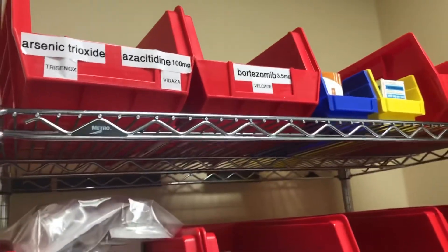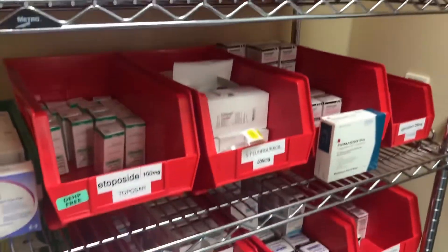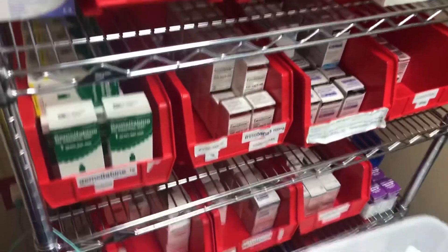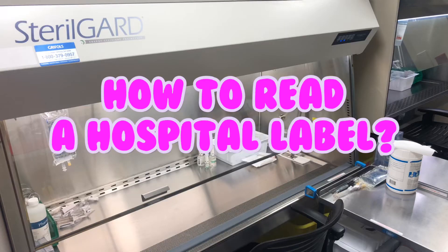These are all of our non-refrigerated drugs, labeled and arranged in alphabetical order. That's a little mini tour of our chemo room! In the next clip I'm going to show you some of the drugs I made today and how to calculate the label.